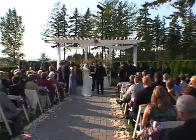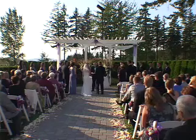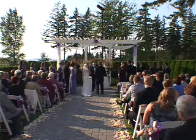Here behind me is our pergola, which is a very popular area for wedding ceremonies during the summer months and just a really beautiful backdrop for your wedding.